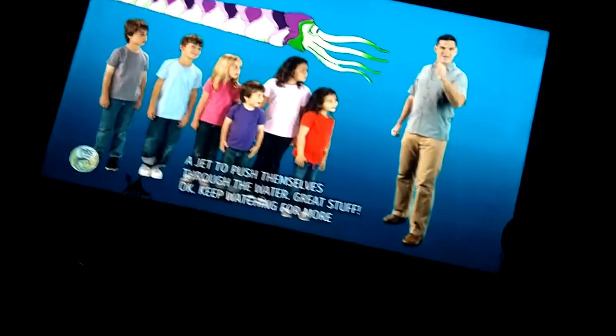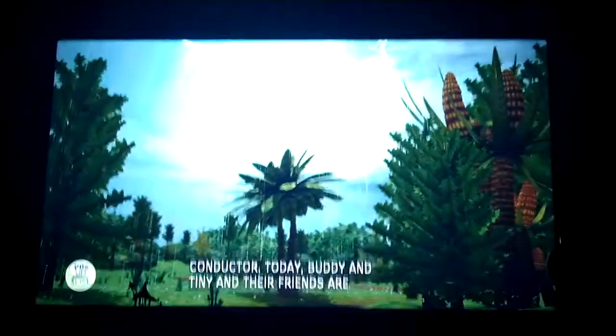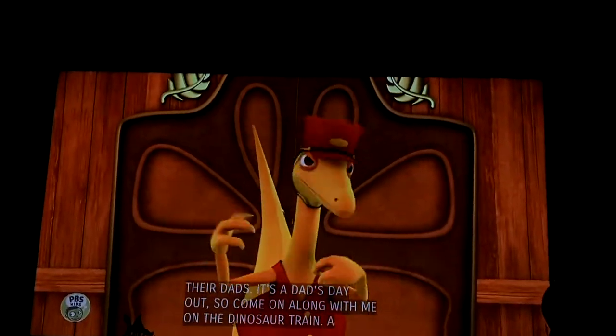Okay, keep watching for more dinosaur discoveries. Hello folks, it's me, the conductor. Today, Buddy and Tiny and their friends are going on an adventure with their dads. It's a dad's day out, so come on along with me on the show.